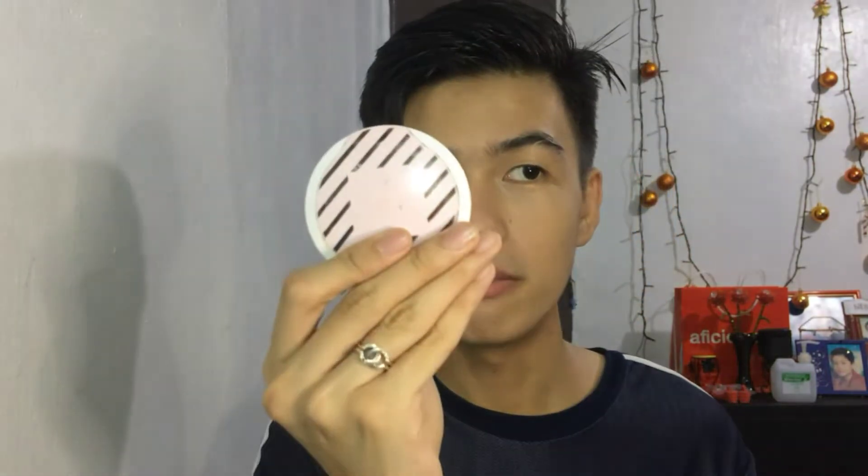This BB cream from Detail has been with me for years — I think it might be expired already, but it's said it's not really expired yet. It can still be used. Next is Avon Powder — it's just powder, not foundation. And next one — I'll use this as an extra container for leftover BB cream.